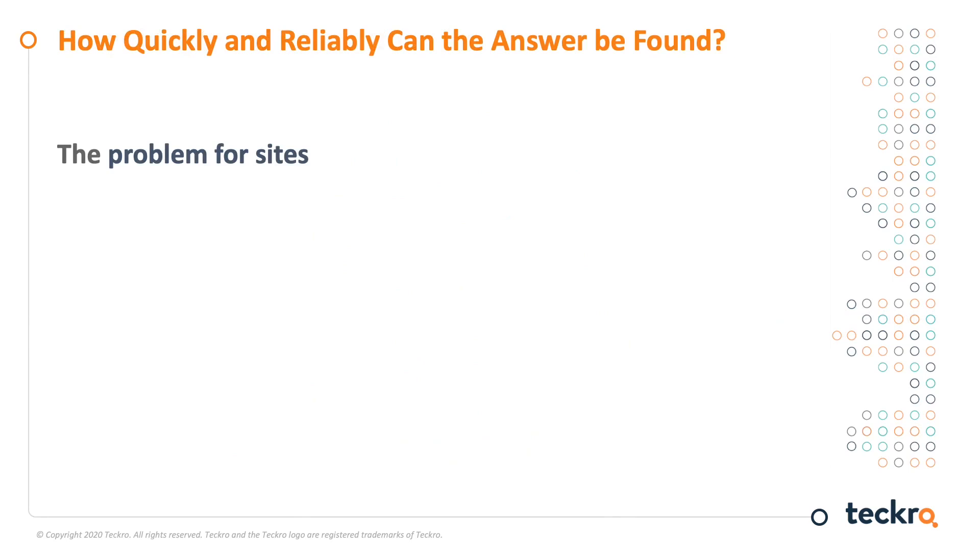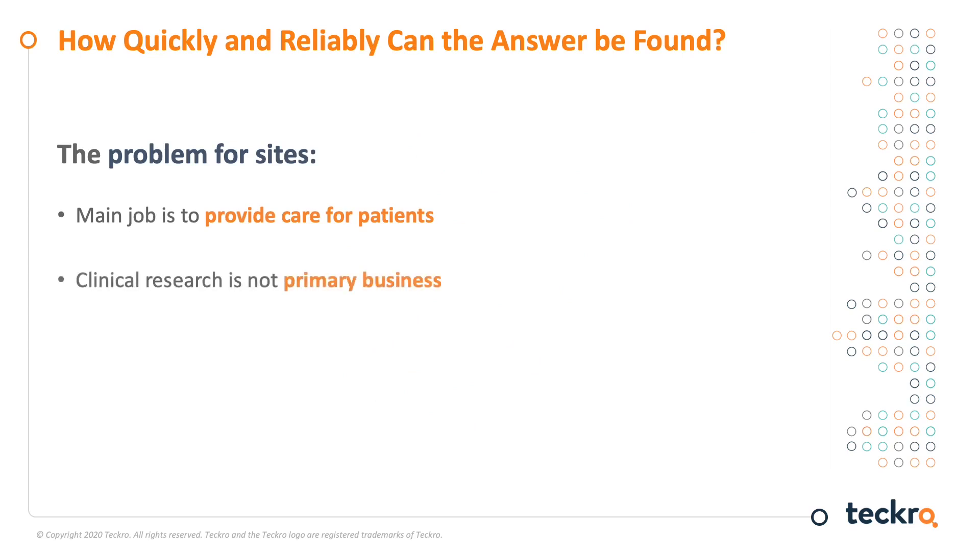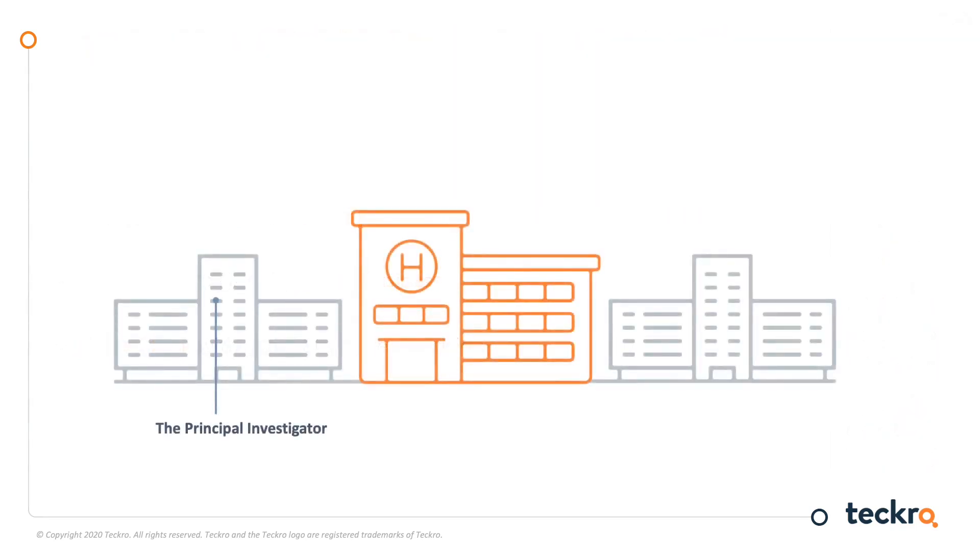The trouble for many research sites is that the main job of their doctors and nurses is to deliver normal clinical care to patients. This means clinical research is not their primary business. Doctors and nurses are limited for time and have to make quick decisions when they are with a patient. The reality for sites looks something like this: the protocol is in one place, the study coordinator is in a different place, the sub-investigator is yet in another place, and the participant may not be where any of them are — but access to the protocol is key, every time, everywhere.